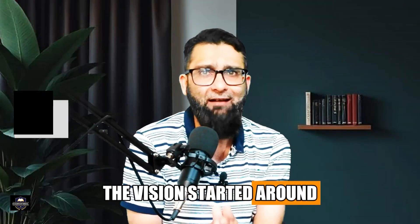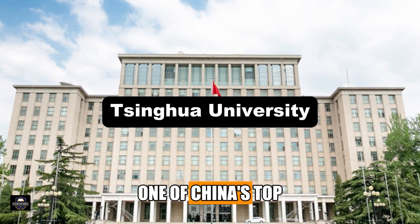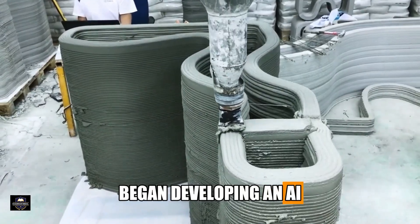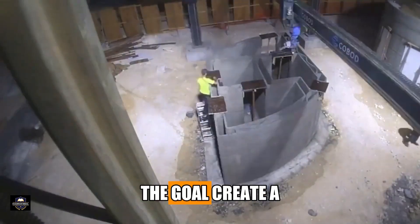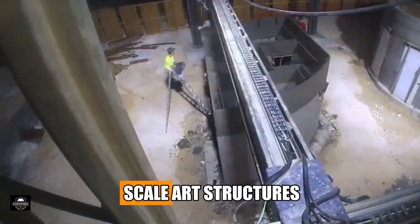The project started around 2017 and 2018 when researchers at Qinghai University, one of China's top engineering institutes, began developing an AI-driven control system. The goal: create a 3D-printing-style method to build a large-scale dam structure.